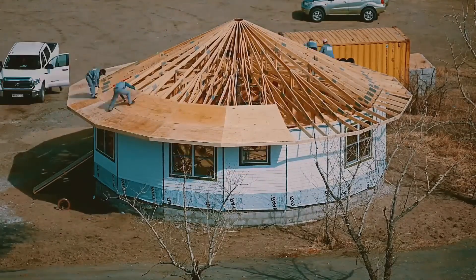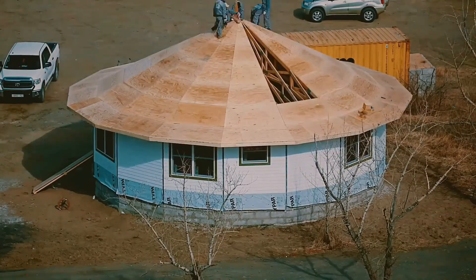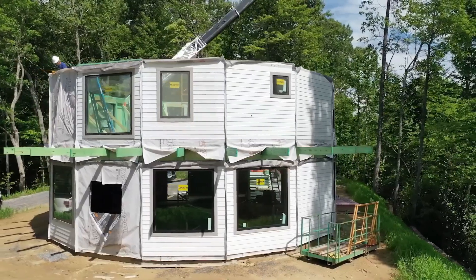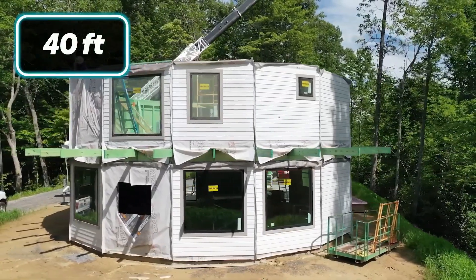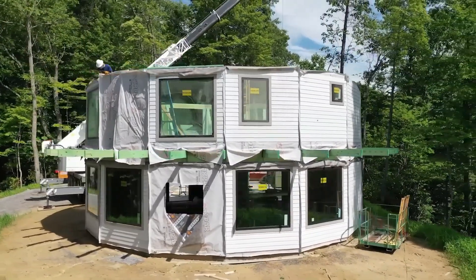Its aerodynamic roof doubles as a water collector, and the interior maximizes every inch for livability. More than a response to disaster, Deltac is a reimagining of what it means to live in harmony with our planet's waterways.